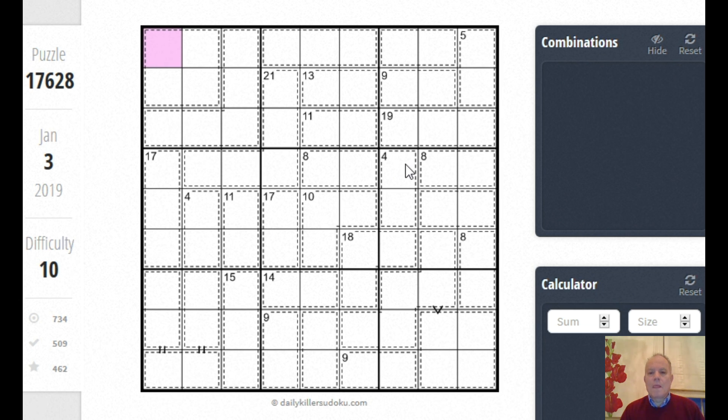Rated 10 for difficulty. As always, let's start with some of the cages where there's only one pair of numbers possible. That one-three is quite useful because of this eight cage that now can't be one-seven or three-five — it must be two-six.